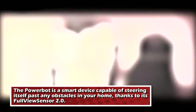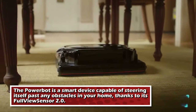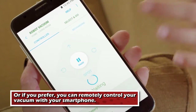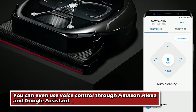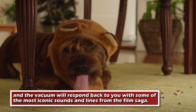The Powerbot is a smart device capable of steering itself past any obstacles in your home, thanks to its Full View Sensor 2.0. In this case, there's no need for a targeting computer. Or if you prefer, you can remotely control your vacuum with your smartphone. You can even use voice control through Amazon Alexa and Google Assistant, and the vacuum will respond back to you with some of the most iconic sounds and lines from the film saga.